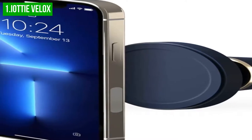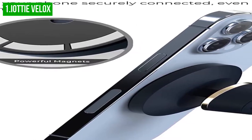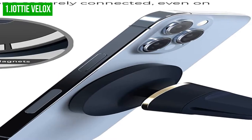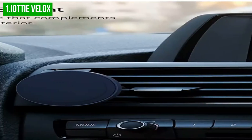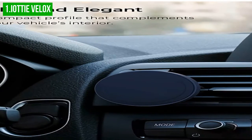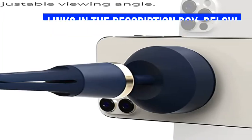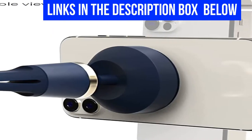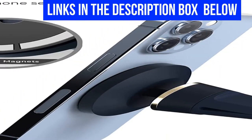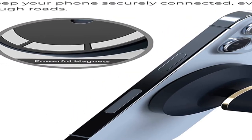Overall, the Velox magnetic car mount is a sleek and elegant magnetic car mount that securely grips your device and allows you to quickly access it while driving. The strong magnetic base will secure your device to the mount even during rough driving. The Velox air vent mount has a compact design that complements the style of any vehicle's interior. I hope to see you guys in the next video.